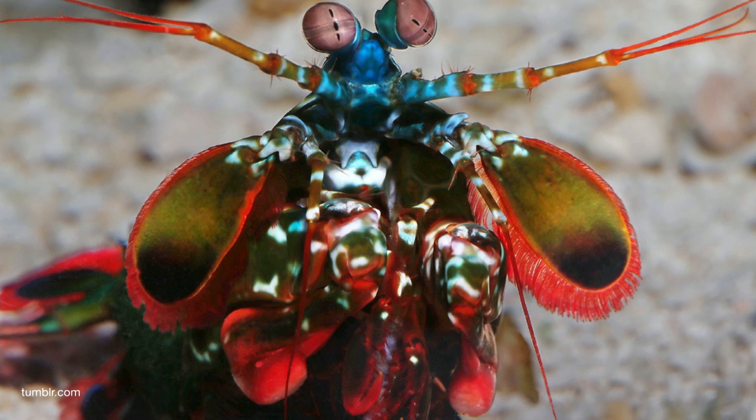We don't actually see the world like a mantis shrimp sees the world. What's brown to us is not brown to a mantis shrimp. So even if you're a very colorful mantis shrimp to us, you might not be as awesome as the brown mantis shrimp are to other mantis shrimp because of their amazing eyesight.